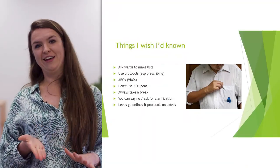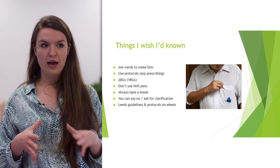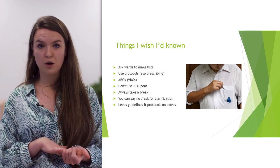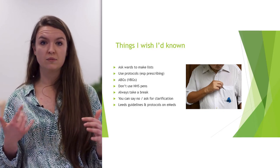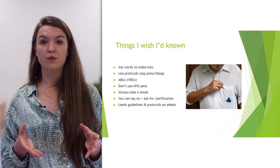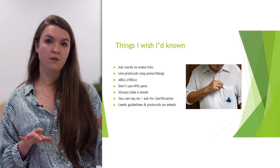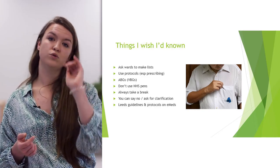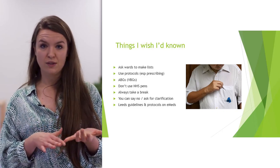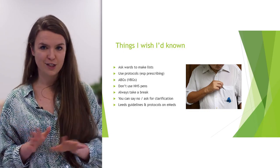Things I wish I'd known — a lot of it is about practicalities. Don't worry about your knowledge; it will be there. You need to know the practicalities of the job, not necessarily the ins and outs of nephrotic syndrome. Ask wards to make lists of non-urgent jobs so you can work through them rather than being constantly bleeped. Use the protocols and guidelines — they're great. For hyperkalemia, just click and all the drug treatments come up. For surgical admissions, analgesia and antiemetics are all there. Antibiotic guidelines are fantastic too.